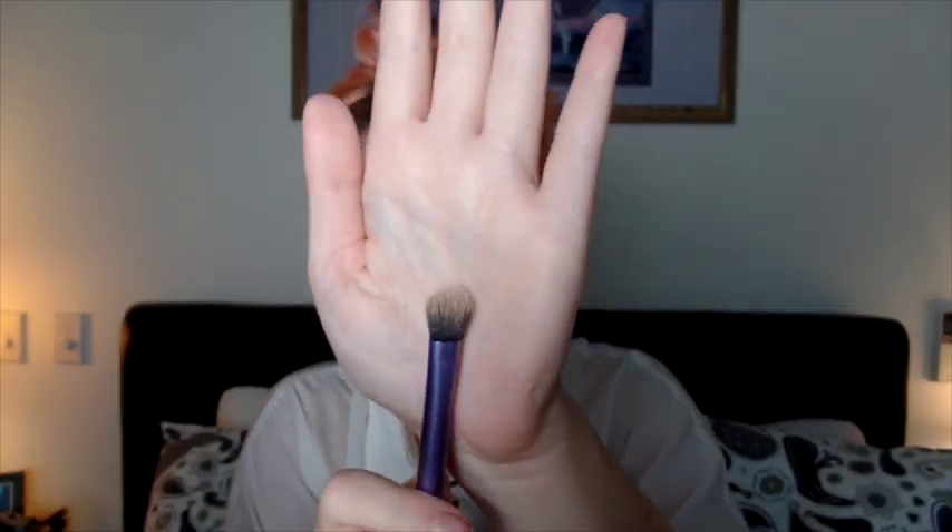Now I'm going to use the little concealer crease brush — these are not the technical names for these brushes. I've got my Bare Minerals correcting concealer in the color 'Light' and I'm going to go underneath my eye. I've set up my business and I've been quite busy with it so far, which is good. I've had a few cute dogs and a few bitey dogs, but my training went for two months, which is quite intensive.